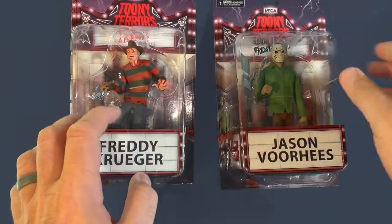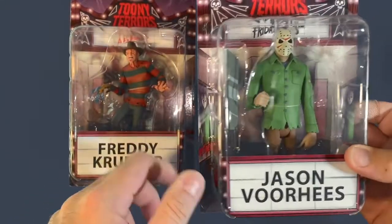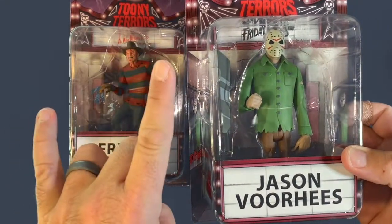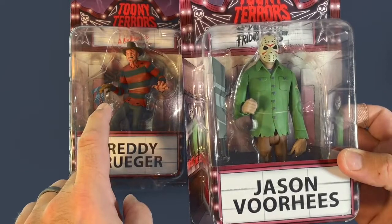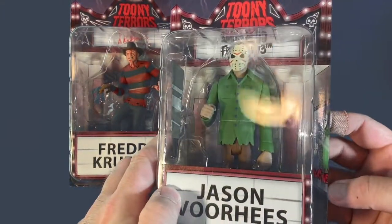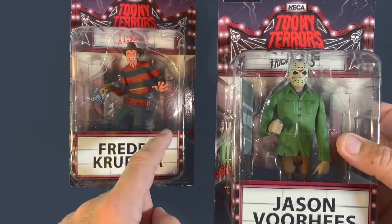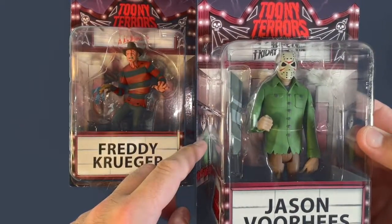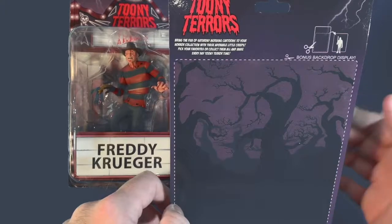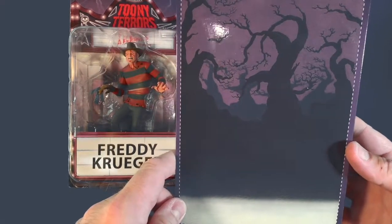Now let's get to Jason Voorhees. He comes with a machete that fits in his hands — a very large machete. The paint is a little off-color to simulate metal and the shine of light. The marquee says 'Friday the 13th' and there's a picture of Jason Voorhees on it. The background is more of a wooded setting. The back says the same thing: 'Bring the fun of Saturday morning cartoons,' and there's a cutout backdrop.